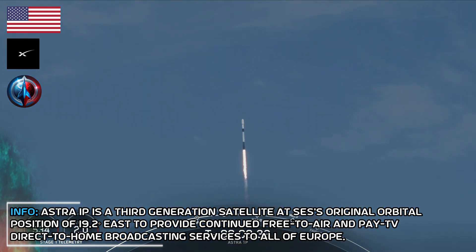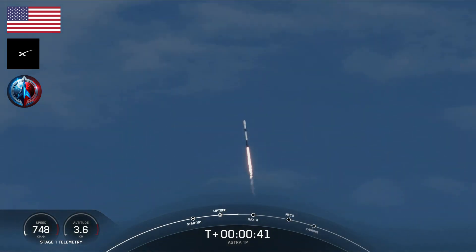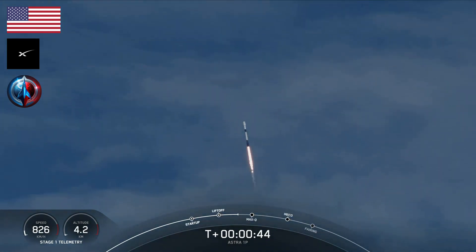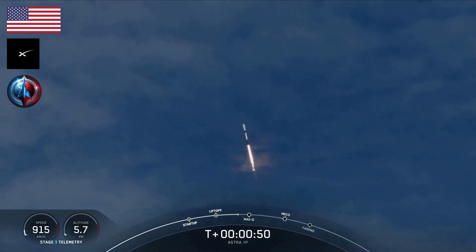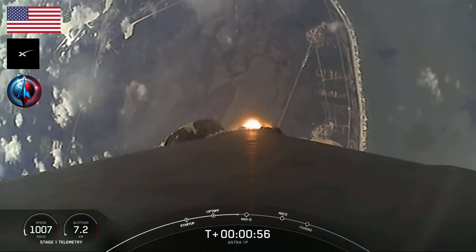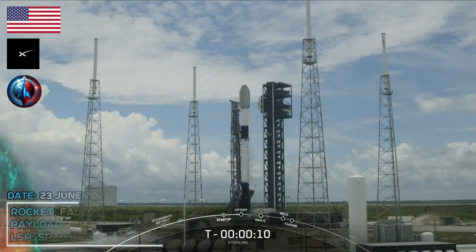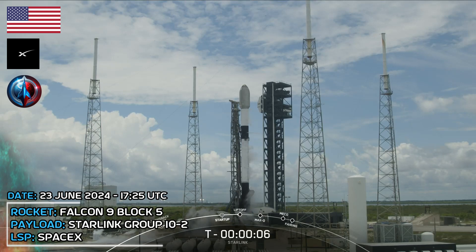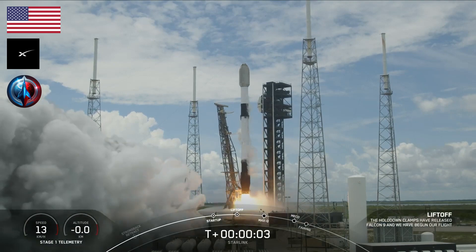We're at T plus 33 seconds and counting. Falcon 9 has successfully lifted off from Space Launch Complex 40 carrying the Astra 1P satellite. After clearing the tower, we tilted or gimballed the engines to initiate a roll movement. This enables the vehicle's antennas to stay in the best position for communicating with the ground. In just a few seconds, we're going to be throttling down the engines in preparation for Max-Q. T minus 10, 9, 8, 7, 6, 5, 4, 3, 2, 1, ignition, engine full power, and liftoff. Go Starlink, go Starlink.